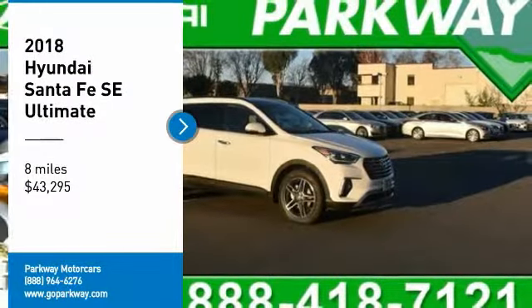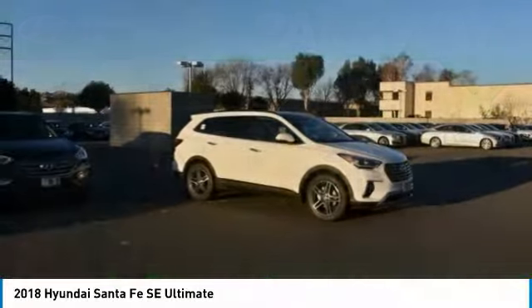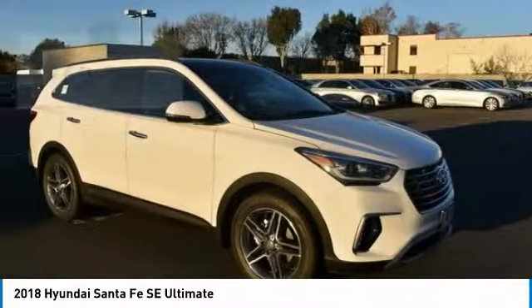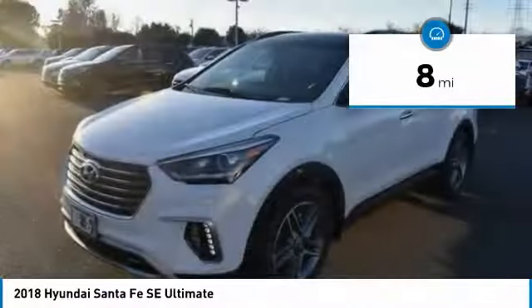Make a great choice today with the 2018 Santa Fe. Style, quality, performance, value — need we say more? And it is priced below $45,000. This vehicle has less than 100 miles.